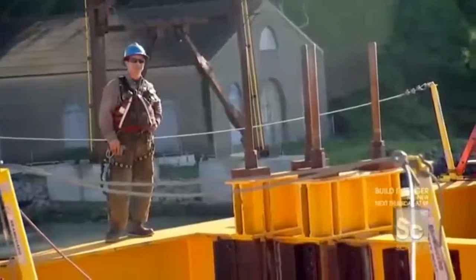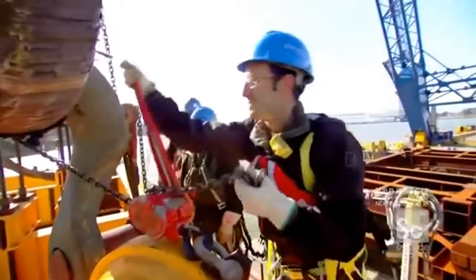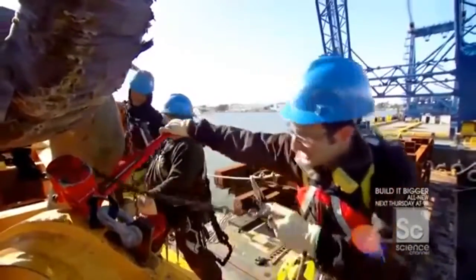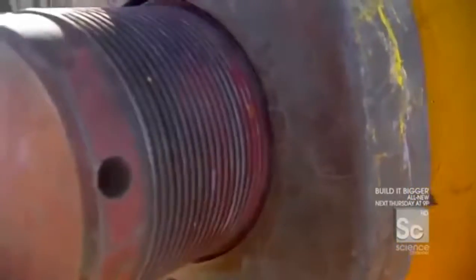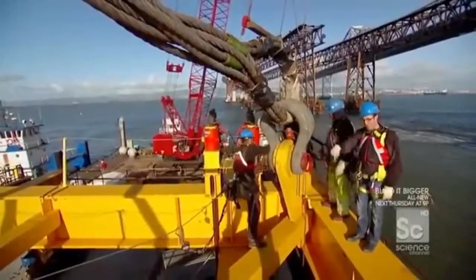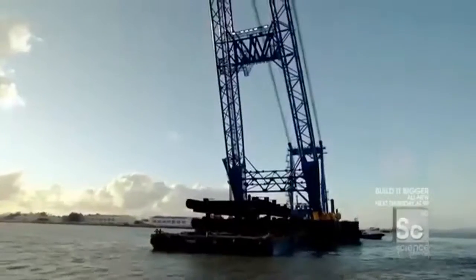After careful maneuvering, all four shackles are connected — meaning the lifting frame, all 200-plus tons of it, is ready to go for the 1,000-metric-ton lift. With the frame securely attached, the Left Coast Lifter can now raise it 100 feet, clearing the way for a barge to float the bridge segment in beneath it.